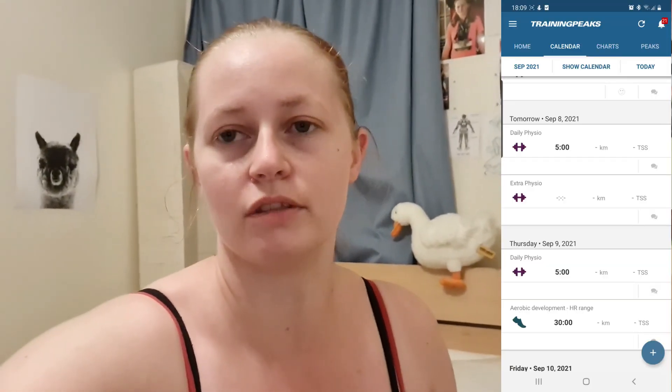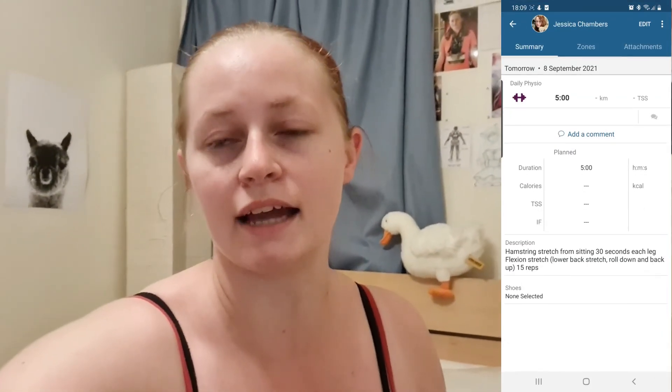Running hasn't been my only focus though. In this run up to the 5k, one of the biggest things I've been working towards is my physio sessions. After revisiting the hospital, my physio has been broken down into two different sessions — the first one is a daily session that I do every single day.